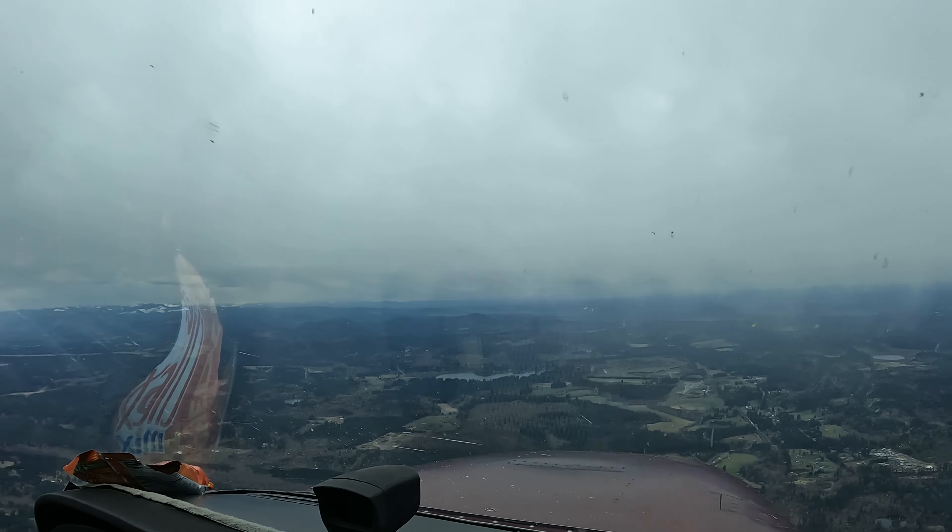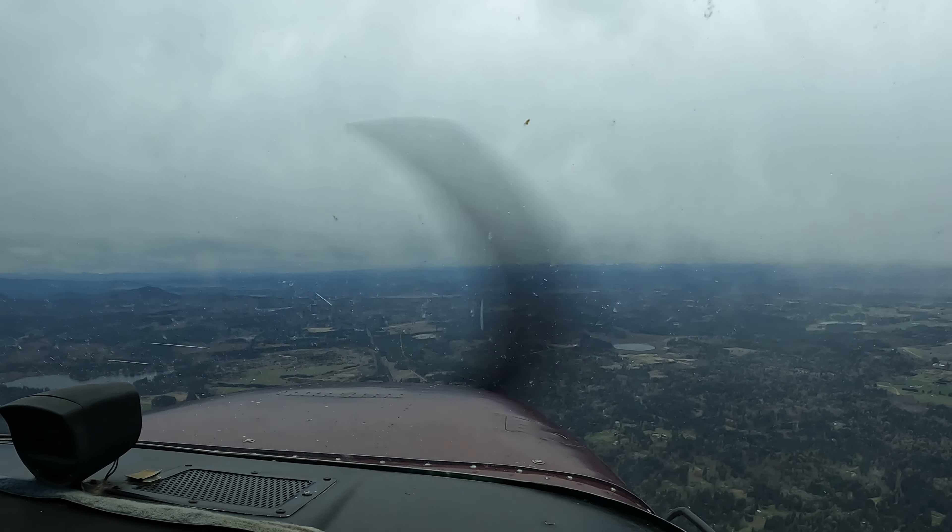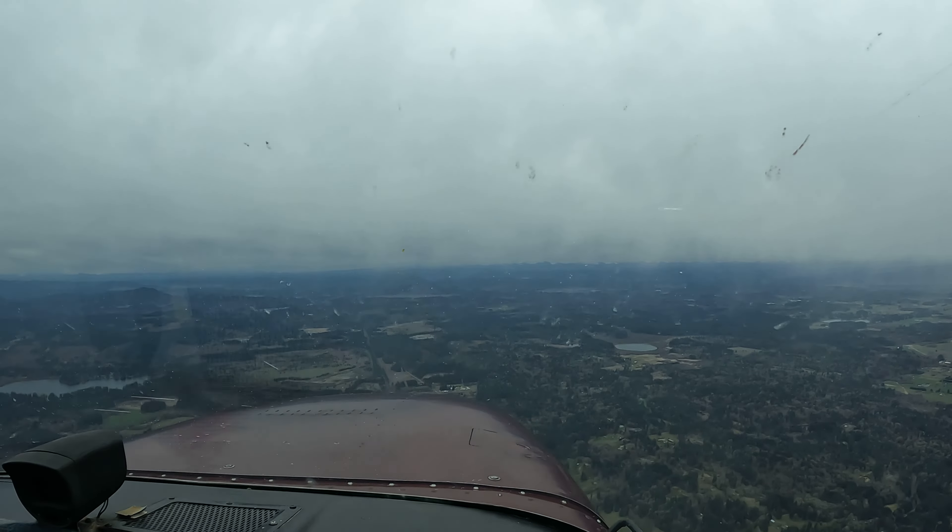Let's get the weather one more time. On the airport, advise initial contact, give information Zulu. Olympia Tower information Zulu, 2254 observation, wind 030 at 11, visibility 10, ceiling 8500 overcast, temperature 14. That's not the ceiling I'm seeing, but the winds are starting to straighten out with the runway just a little bit. I like that a little better. Zero would be good but at least we've got a little bit more of a headwind instead of just a crazy crosswind.